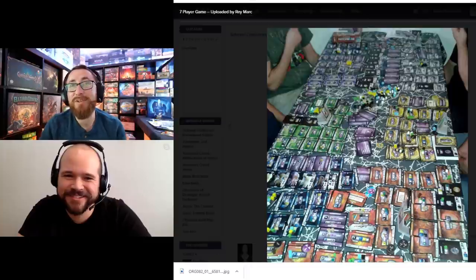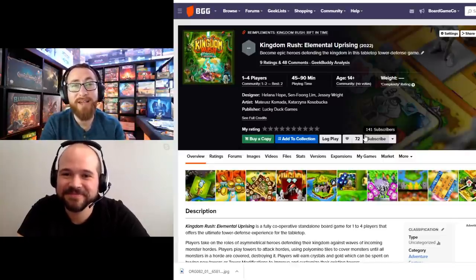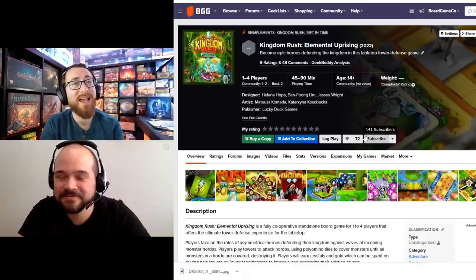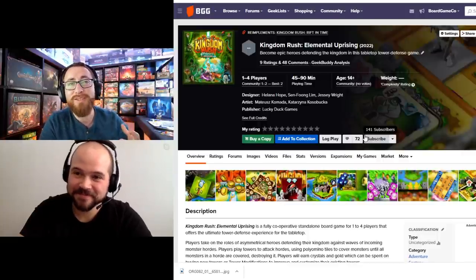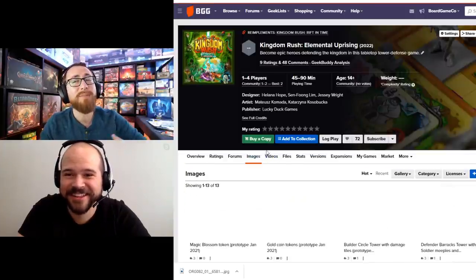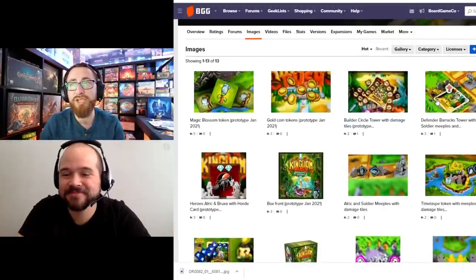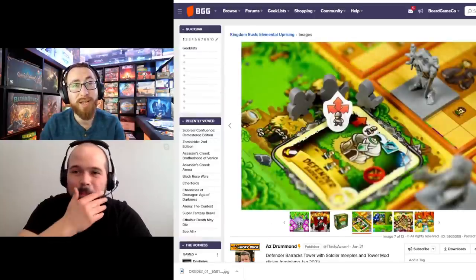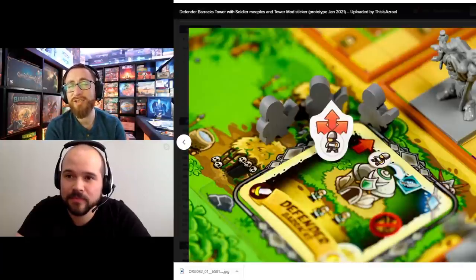My number 8 is Kingdom Rush. I have Elemental Uprising on screen but Rift in Time has the same problem. Kingdom Rush is a game I own and love — I played eight or nine games in the first two weeks, a few more a couple weeks later, and then haven't pulled it out since. Every time I pull it out, dealing with all the stuff is a bit of a nightmare. The game length and depth combined with setup and accessibility issues creates too much of a barrier.